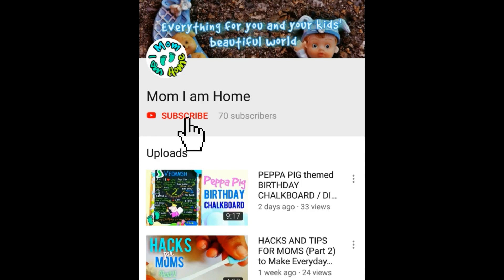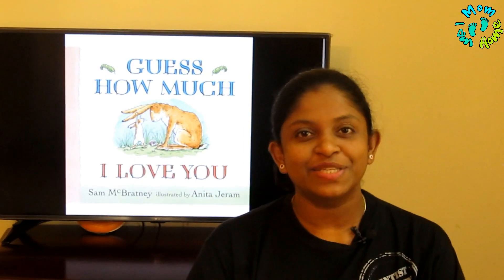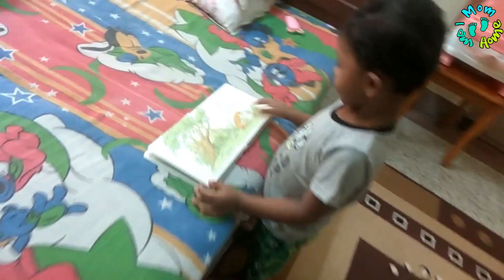Subscribe! Mom I am Home, and don't forget to hit the notification bell. Hello friends, welcome to Children's Bookshelf on Mom I am Home, and today's book is 'Guess How Much I Love You.'